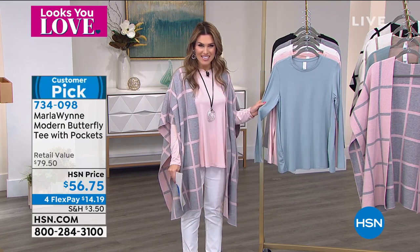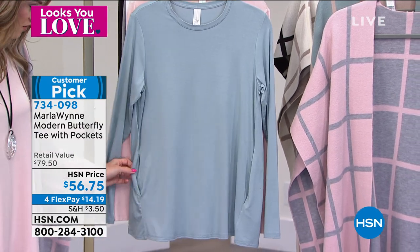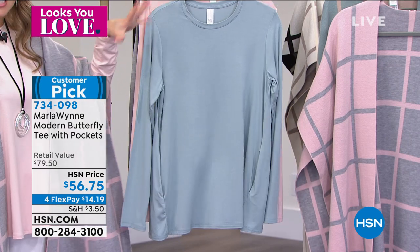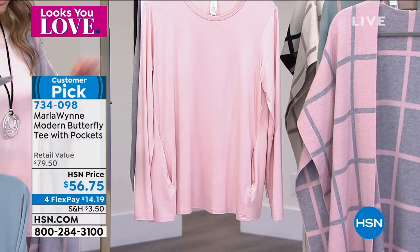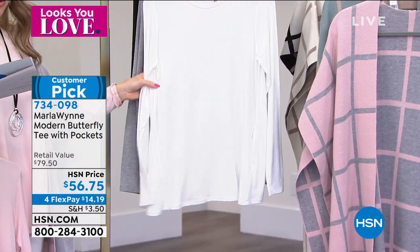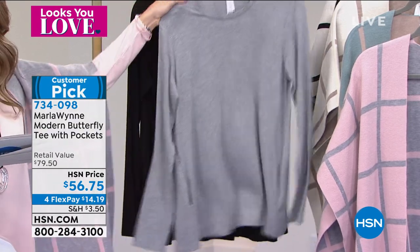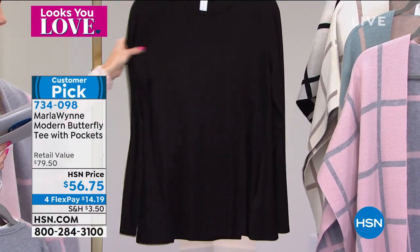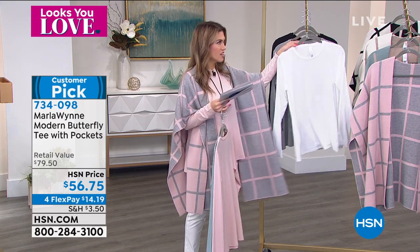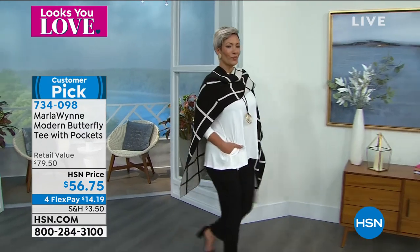This is brand new — the butterfly tee, now with pockets added by Marla. It's a famous silhouette in her line: a beautiful soft jersey knit, A-line silhouette, now with pockets in the front. A gorgeous sweep and tons of colors that go back to the smart deal. Available in slate, shell pink, cloud, heather gray, and solid black. It's $14.19 on any major credit card. Already a customer pick for those who shop Marla's line on hsn.com when she's not on air.